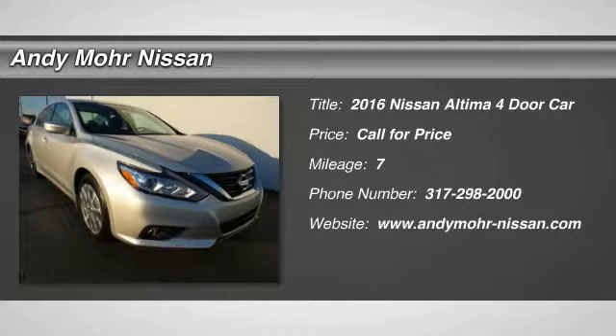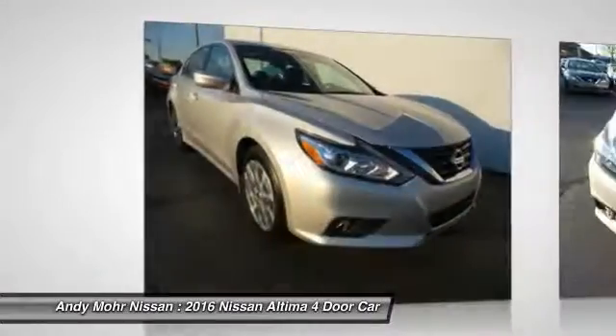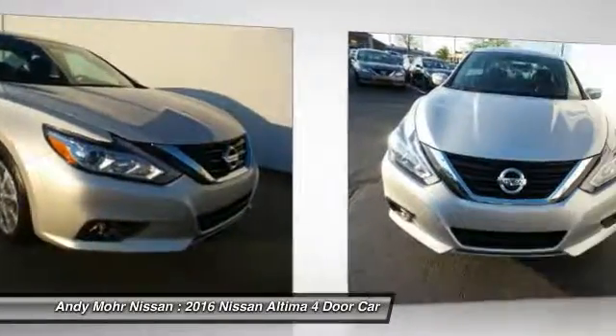2016 Altima. The Nissan Altima offers advanced features to make life easier, including push-button ignition, which comes standard.